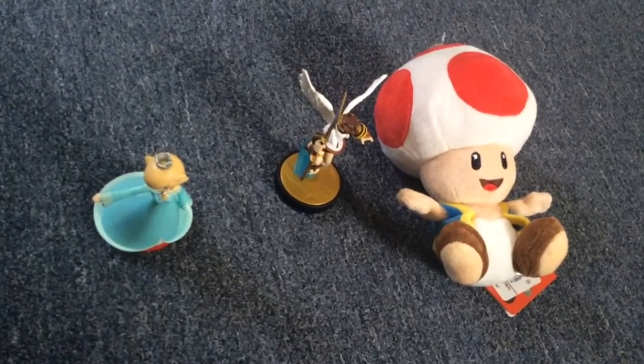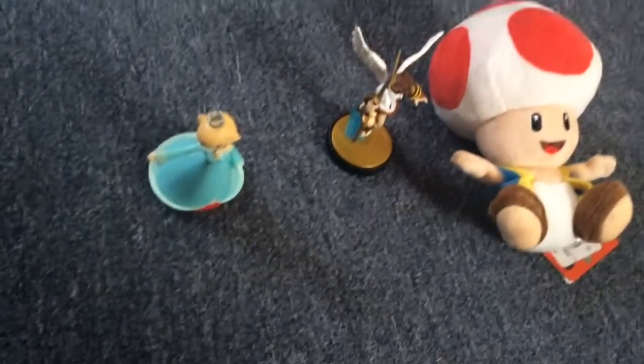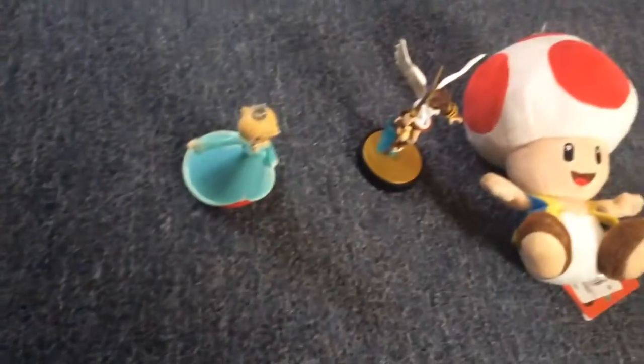Hello guys, Smash Plush Kid here, and we're going to be revealing the things that I got when I went to GameStop. So yeah, we're going to get started.